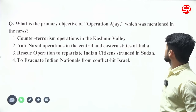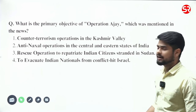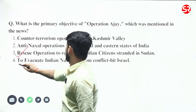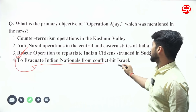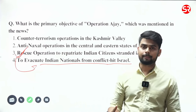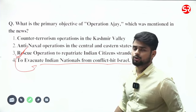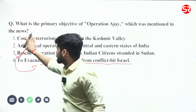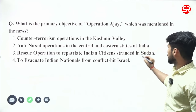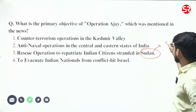What is the primary objective of Operation Ajay, which was mentioned in the news? This operation was primarily to evacuate Indian nationals from conflict-hit Israel. Currently, a war is ongoing between Israel and Palestine, and the Indian government is evacuating Indian nationals using this operation. A similar operation was held earlier this year to rescue Indian citizens from Sudan — that was Operation Kaveri.